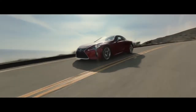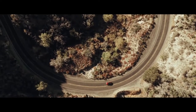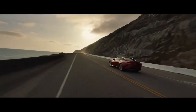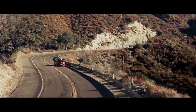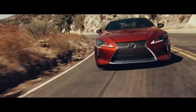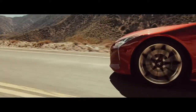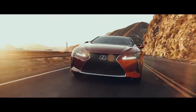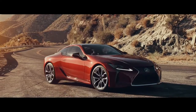Naturally aspirated or hybrid, both LC models share superb handling characteristics. The light yet rigid high-tensile steel and carbon composite chassis delivers unflinching torsional strength that hard cornering demands. A near-perfect 50/50 weight distribution optimizes stability and agility, and to minimize weight, carbon fiber, aluminum, and composite materials are used throughout.